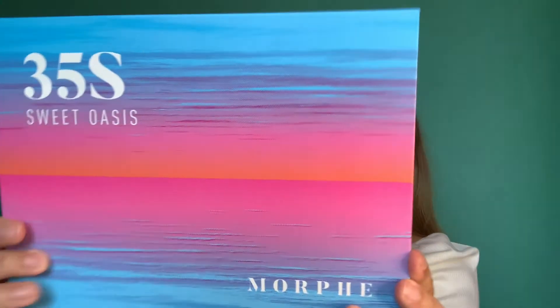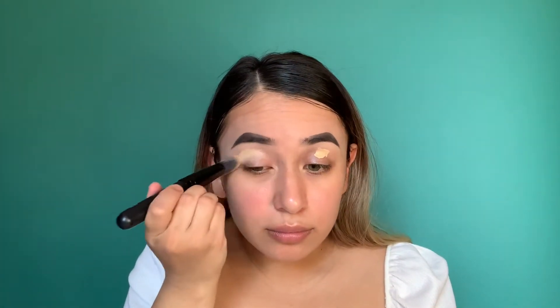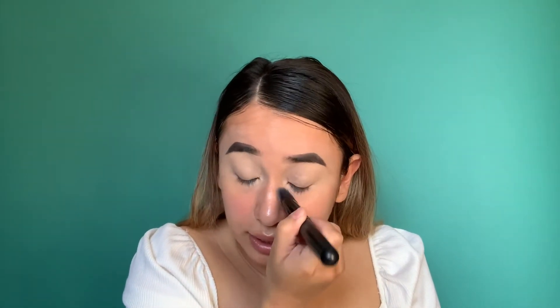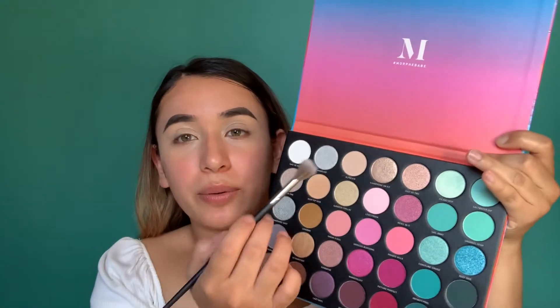Anyways, oh my goodness, look how pretty! So I'm just priming my eyelids with my regular concealer because I didn't buy any new concealer — I have so many, honestly that's one item I really didn't need. Now that I have my eyelids primed, I look super crazy right now, but I'm going to go in with this one as a base — the Alfresco shade.